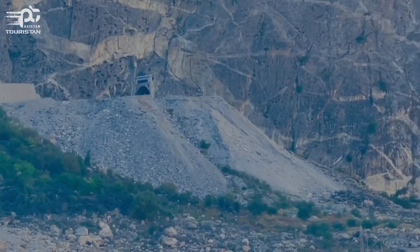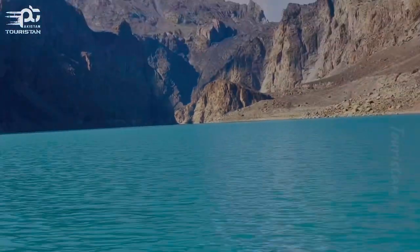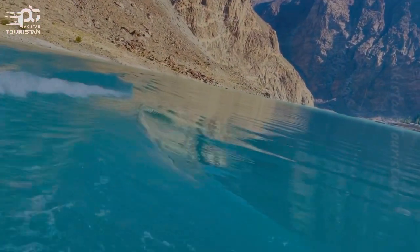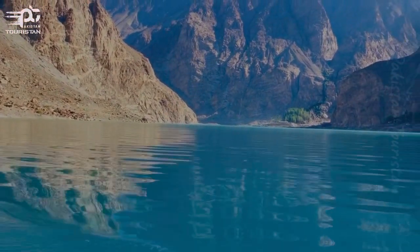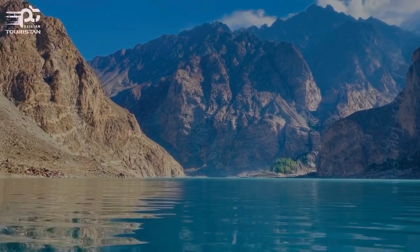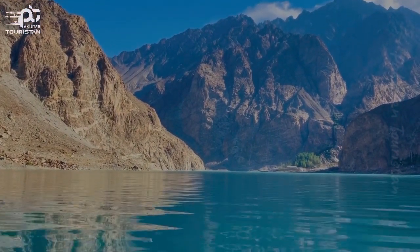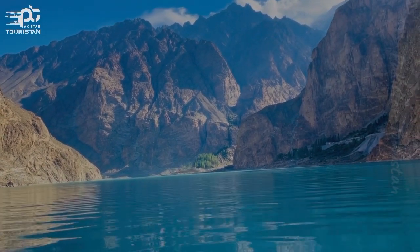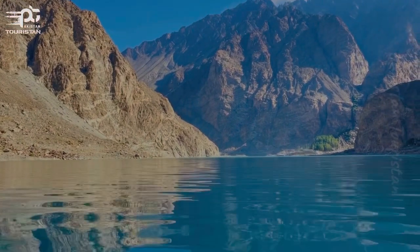This is the Attabad Tunnel, and these are the majestic views. Let me tell you a little history: this is an artificial lake that developed after a big landslide, and after that the road was completely disconnected from the Pakistan side. To cross it, people had to use ships to get from one corner to the other. It was an amazing scene, but now that the tunnel has been developed after many years, you can cross easily from the Pakistan side or Karimabad side all the way to the China border.